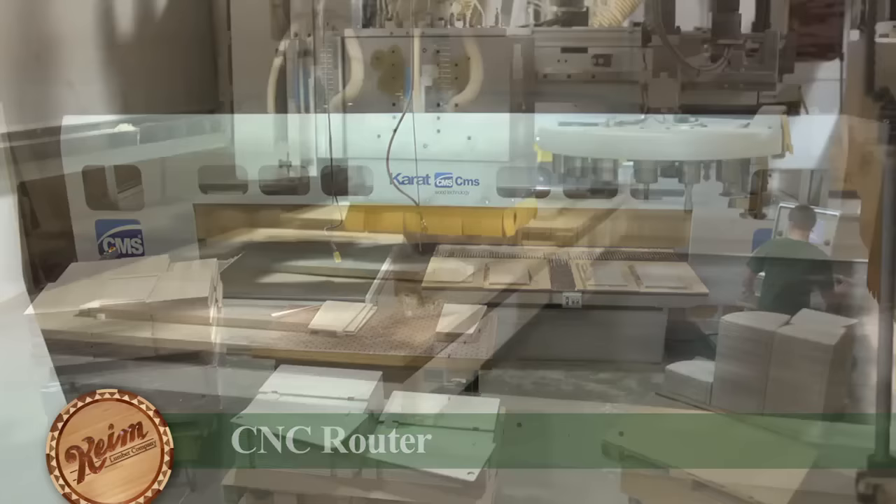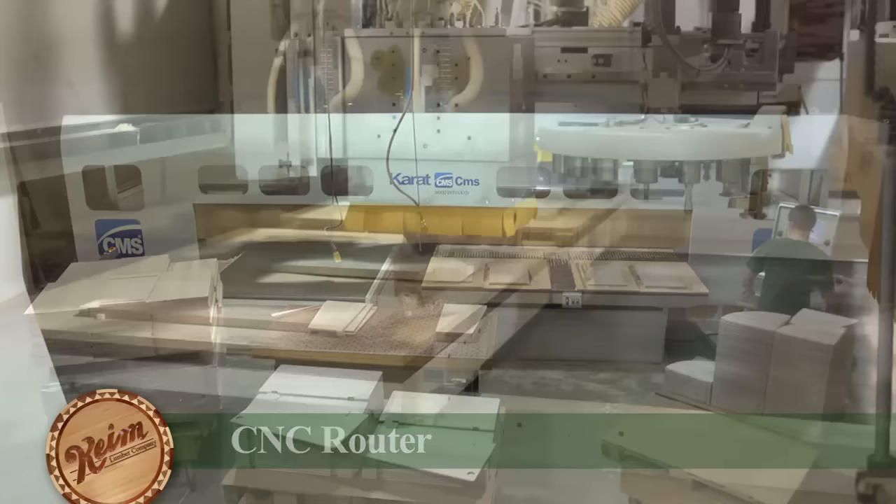Our state-of-the-art CNC routers have the capability to intricately carve, drill, route, and edge products in one programmed pass.